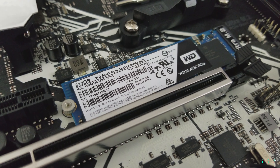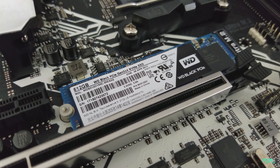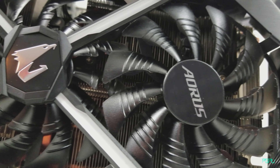The Western Digital Black NVMe M.2 SSD — the 512 gig Black Edition — offers 3200 megabytes per second on the read and 2000 megabytes per second on the write. Moving on to the video card, this one is a complete monster.